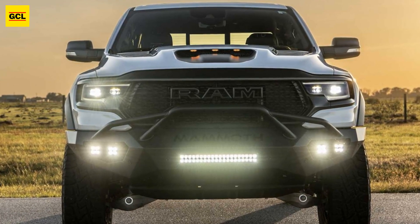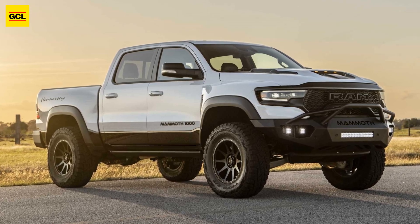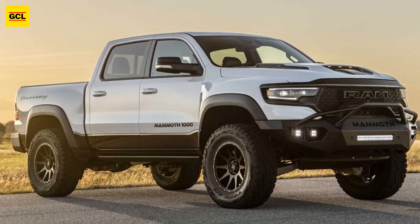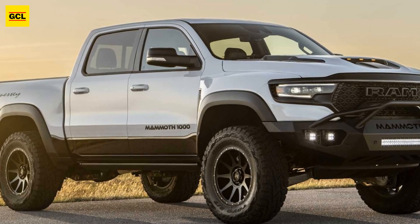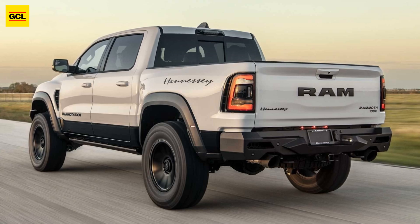Both the Mammoth 900 TRX and the Mammoth 1000 TRX may use it. The kit comes with a number of exterior components that improve the truck's aesthetic appeal and is compatible with Mammoth models from 2021 to 2023.